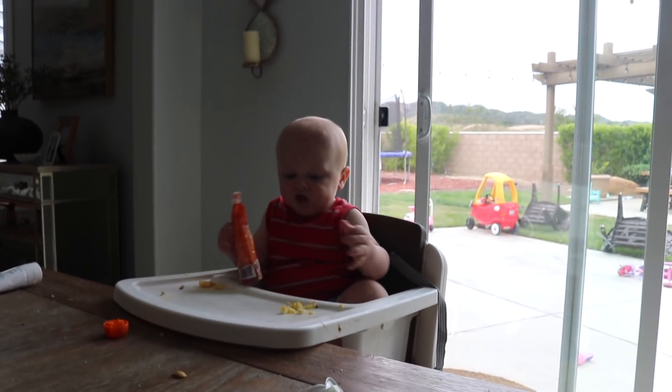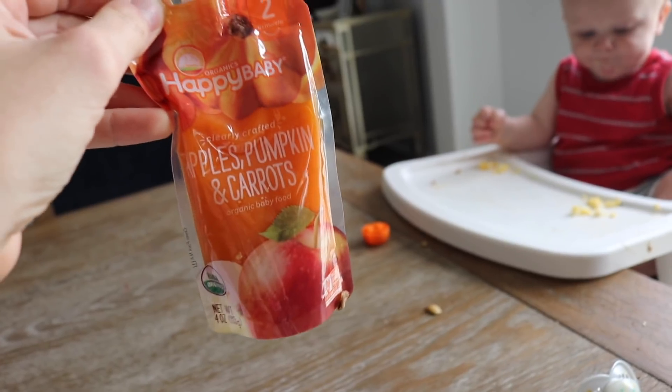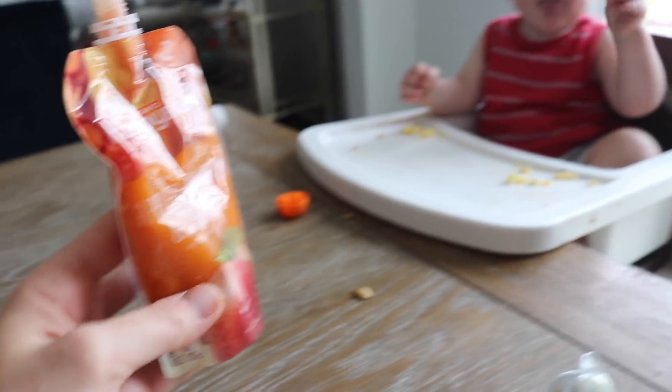He did not like the eggs — he just threw them on the ground. So I'm going to give him a little pouch. I don't usually buy these anymore for him; I'll just buy the ones for kids because they're less expensive, but these were on sale for a dollar each so I got them.